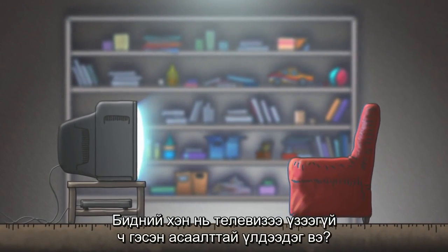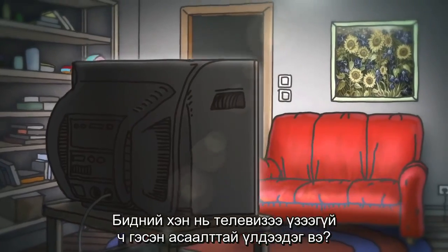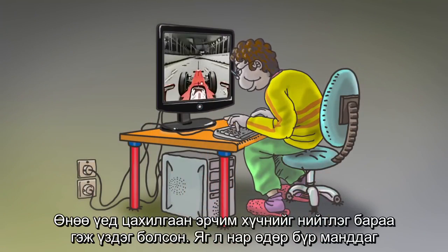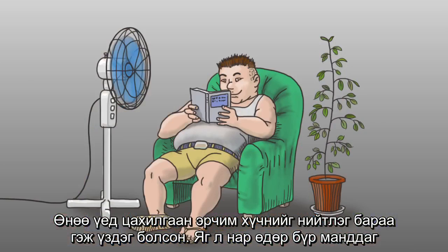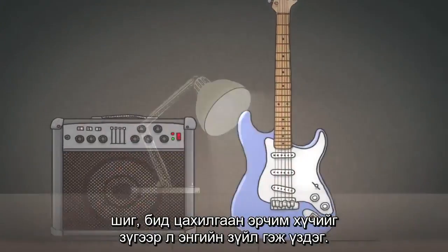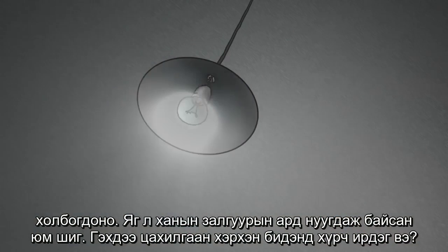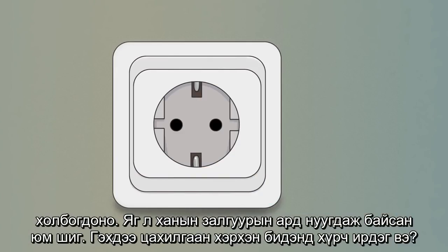Who of us hasn't left the TV on even though we're not watching? Who hasn't left the lights on even though we're not in the room? Nowadays, electric power is regarded as a common commodity. Just as the sun rises every day, we believe that electricity is simply there. Electricity appears to be a straightforward issue — you press a button and we have instant electricity, as if it's hidden in the socket. But is this really how it is?